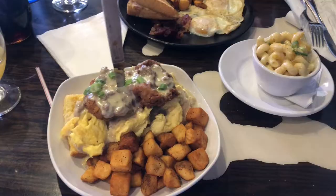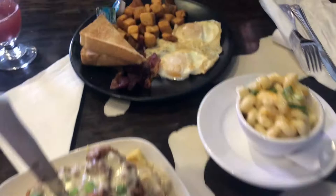Cheers! We got our food. Are you excited? Very.